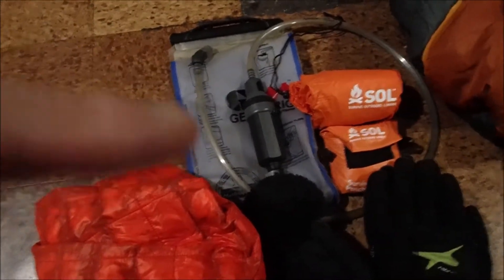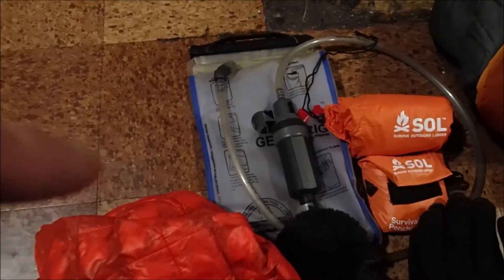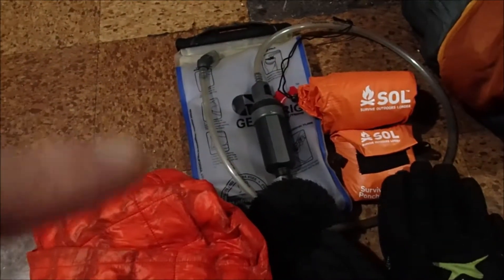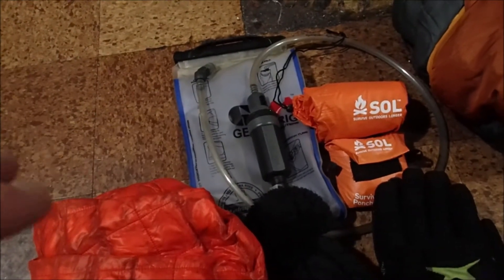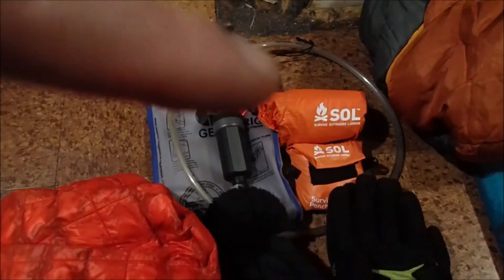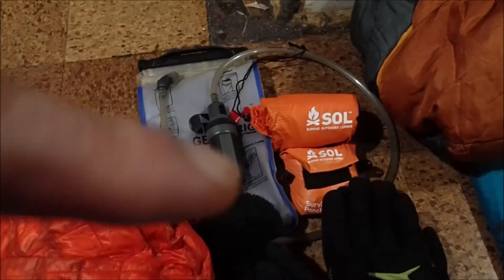I'm gonna take the 2-liter with this. This is a Frontier Max filter, so it does viruses and bacteria. I also got a bacteria-only one that's basically half that size, so I'm not sure if I'll even need the virus one. I've got a Celo bivy just for emergency, and then a poncho as well.